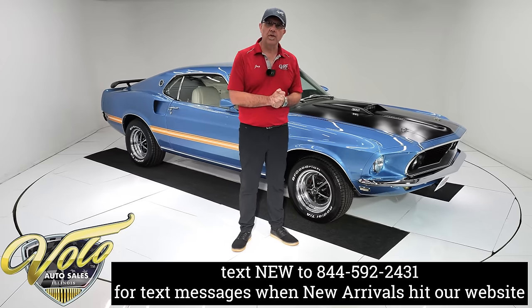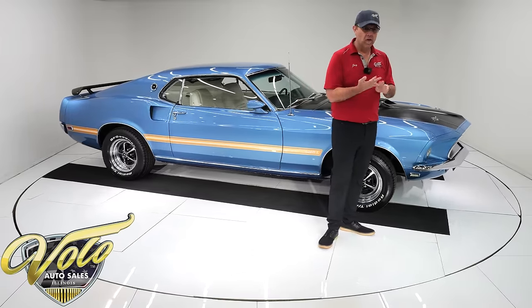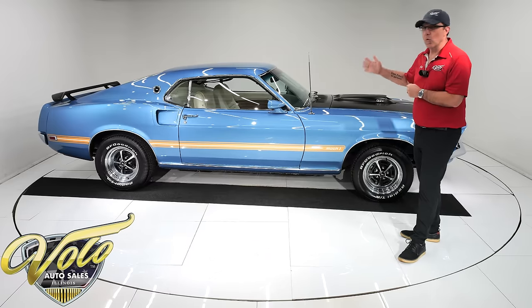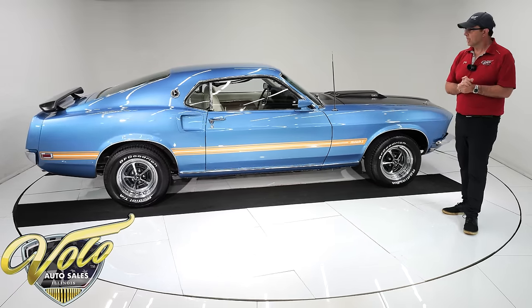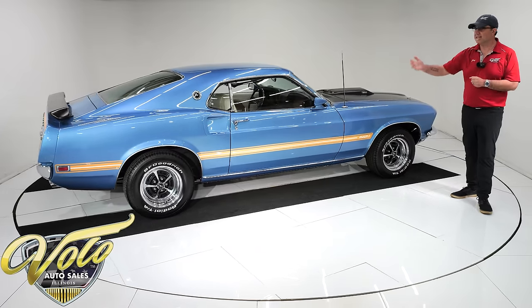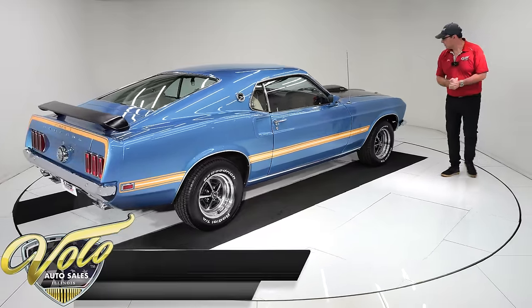I was at a show in Florida. There were actually three Mach 1s. All three of them were claimed to be rotisserie restored. One of them I didn't like at all, just ruled it right out. Another one was white with a black interior — it just didn't grab me, and it wasn't as nice as this one. I'll be honest, I bought the most expensive of the three because of the whole package. You want these colors and this quality? Yeah, it does come with a price tag.